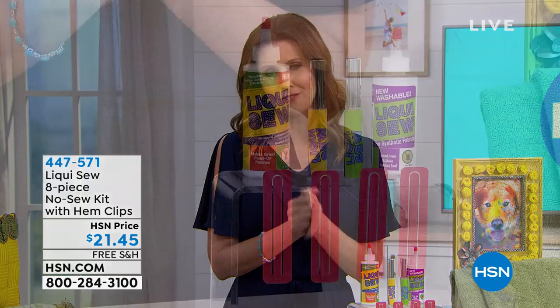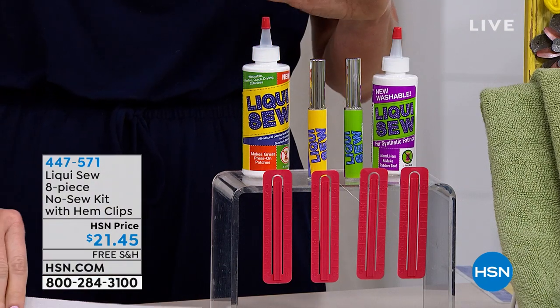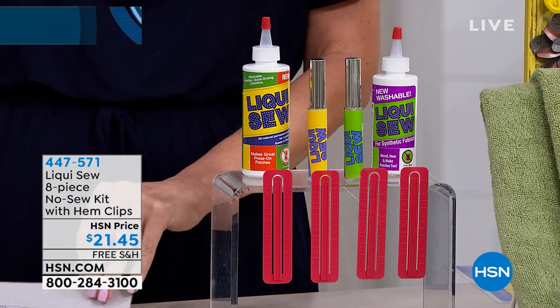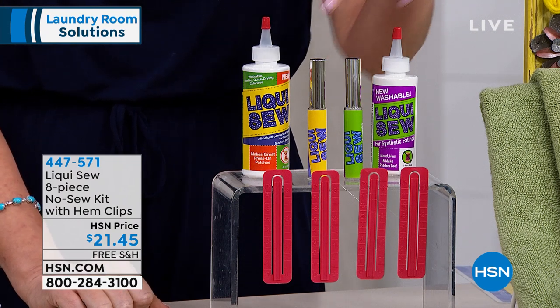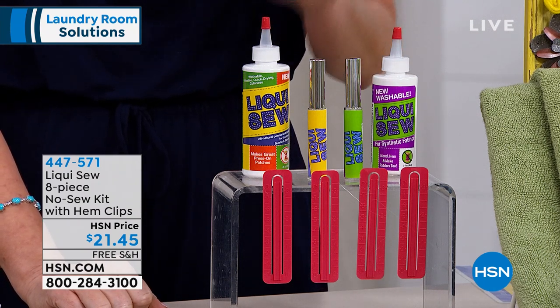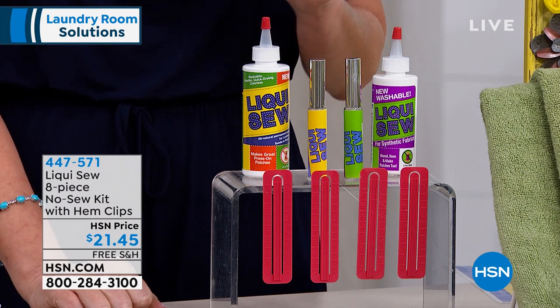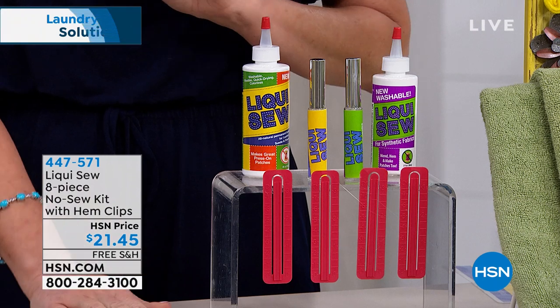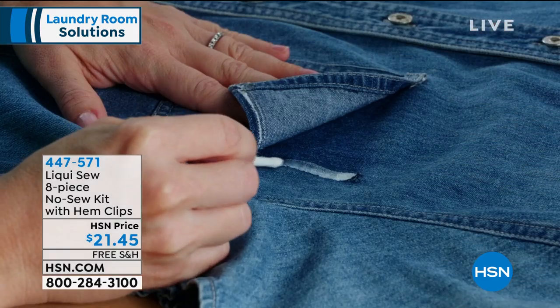Everybody laughs at me — I'm not an ironer or a sewer, but LiquiSew is actually my solution for sewing. This is your no-sewing-necessary eight-piece set today: LiquiSew for all fabrics and LiquiSew for synthetics. You also get two empty applicator bottles and what are little hem clips. With your LiquiSew you can literally hem — you can do anything you could with your sewing machine — but it's a liquid that stays through the washing machine. Vaughn Abel Sherman is here to show us how easy it is.